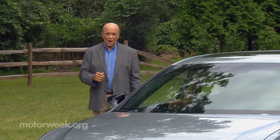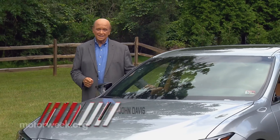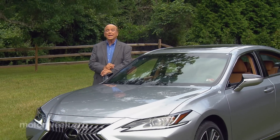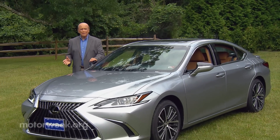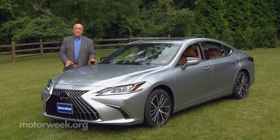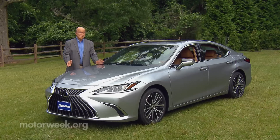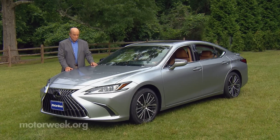The Lexus ES has been around since Toyota launched their luxury division in 1989. To some, the ES is just an overpolished Camry, but to many it has been the gateway to all that Lexus has to offer, helping create lifelong fans of the brand. Now in its seventh generation, the ES gets updated for 2023, so let's see the latest it has to offer to luxury-minded buyers on a budget.